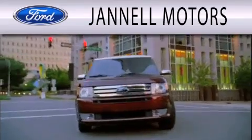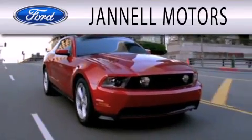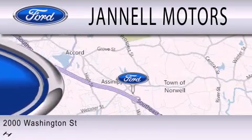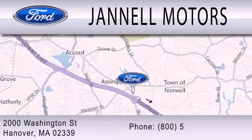Janel Motors is dedicated to doing everything possible to ensure that the experience you have selecting your next vehicle is as pleasant as possible. We are located at 2000 Washington Street in Hanover.